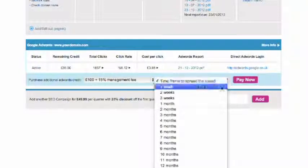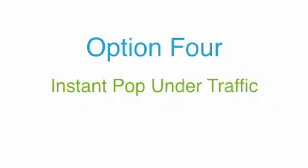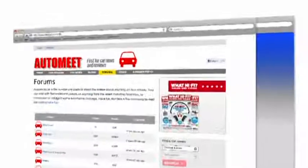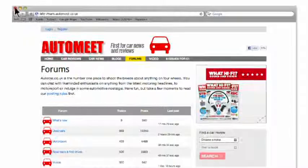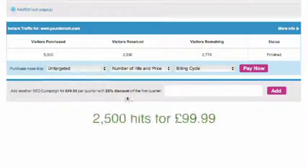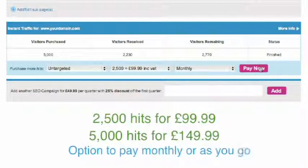If you do decide to continue, simply load credit via your control panel. Option 4 is instant pop-under traffic. We have developed a pop-under system that will load your website behind sites relevant to your business. For example, if your website sells cars, we would load your site as a pop-under behind a car forum site, so when a user closes down the page they are on, your website will be displayed. We don't register a hit until they click on your site. You can purchase traffic in batches of either 2,500 hits for £99.99 or 5,000 hits for £149.99, with the option to pay monthly or as you go.